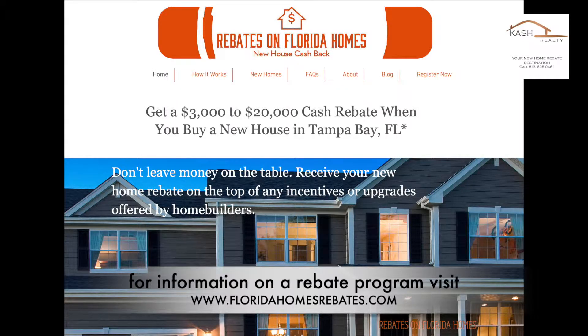Guys, do not let the opportunity pass you. We are offering a commission rebate to you at closing. Visit our website floridahomesrebates.com for more information.